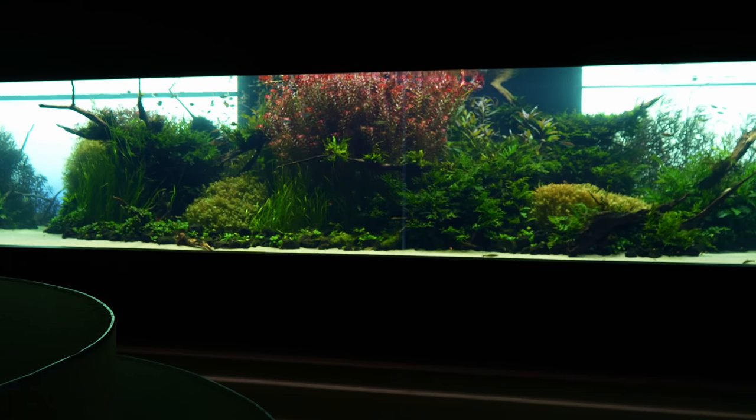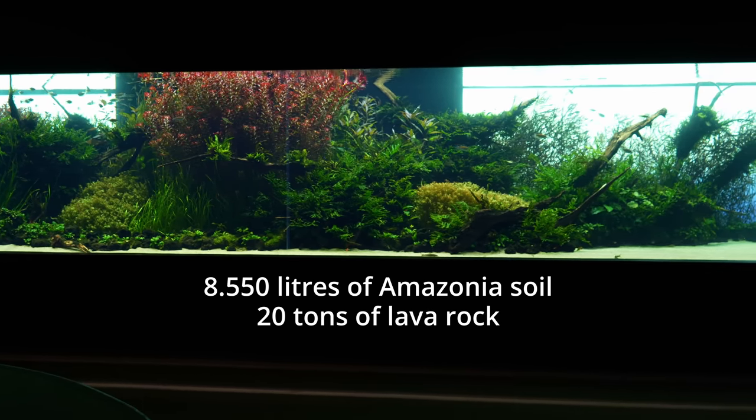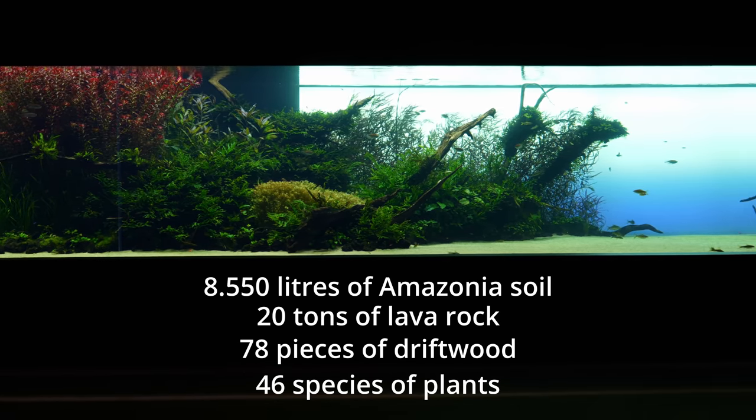For the layout, they used 8,550 liters of Amazonia soil, 20 tons of volcanic stones, 78 pieces of giant driftwood, and 46 different species of plants.